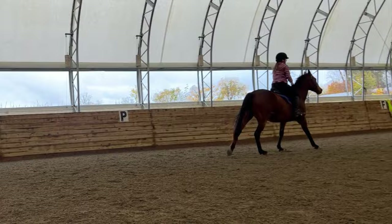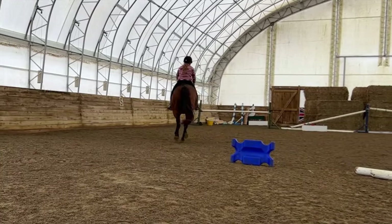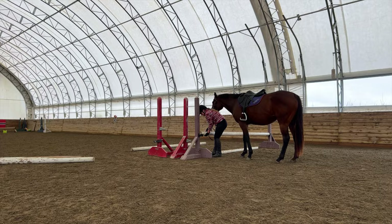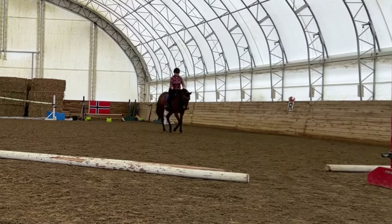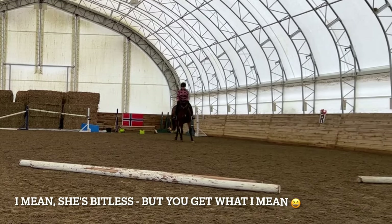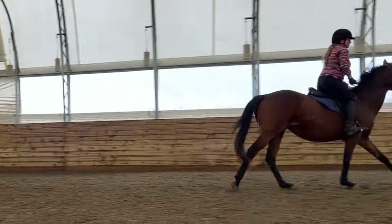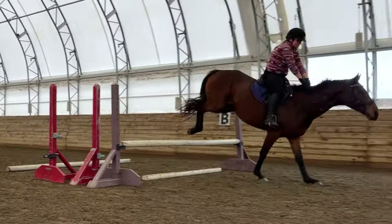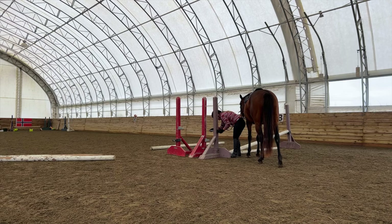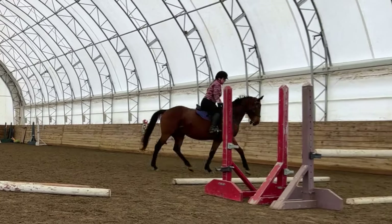This is exactly the type of exercise I've been looking for to make her think. Going into the fence, when she tenses I just open my inside rein and loosen my outside rein to pull her out onto a circle. Some people might not like this because you're technically pulling the horse out from the fence, but because I know she'll go over whatever I point her at, the main thing is to get relaxation going in. I also found that really focusing on keeping my energy calm helped a lot. She canters the pole and the jump a couple of times, which I don't mind — I just want her to stay with me.